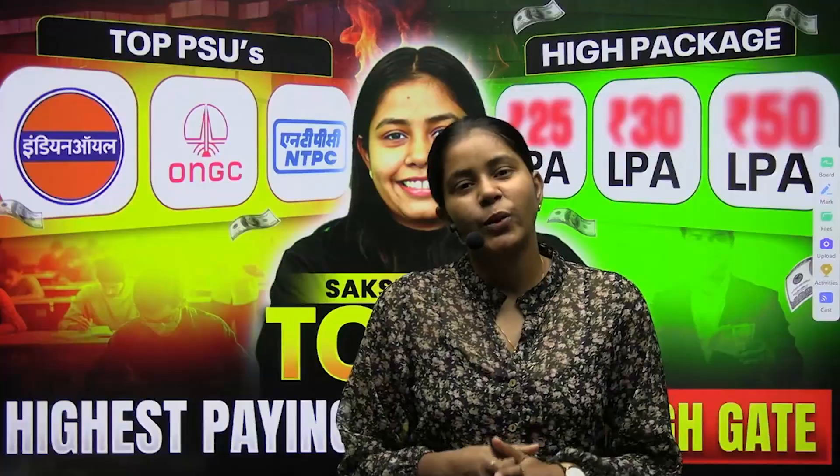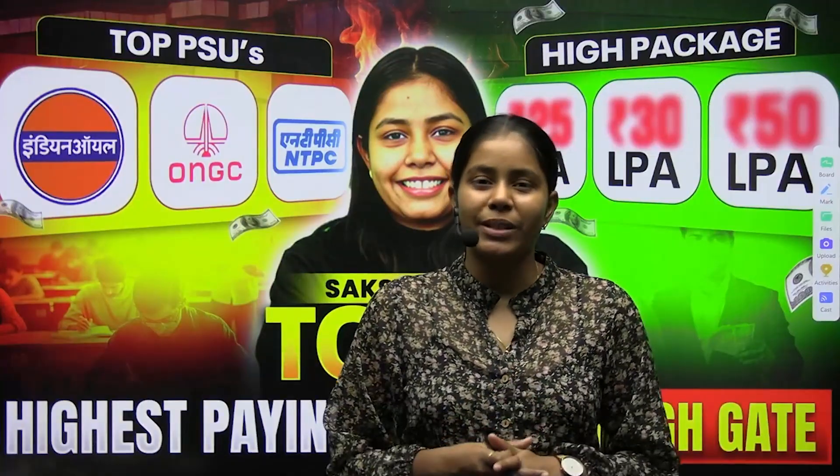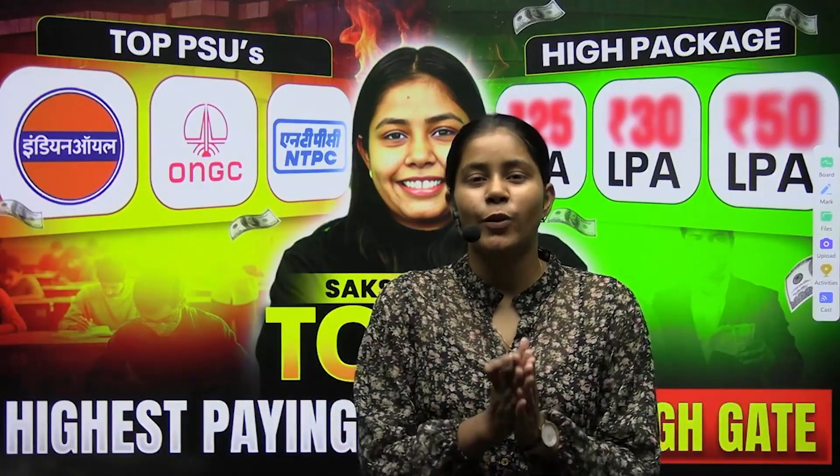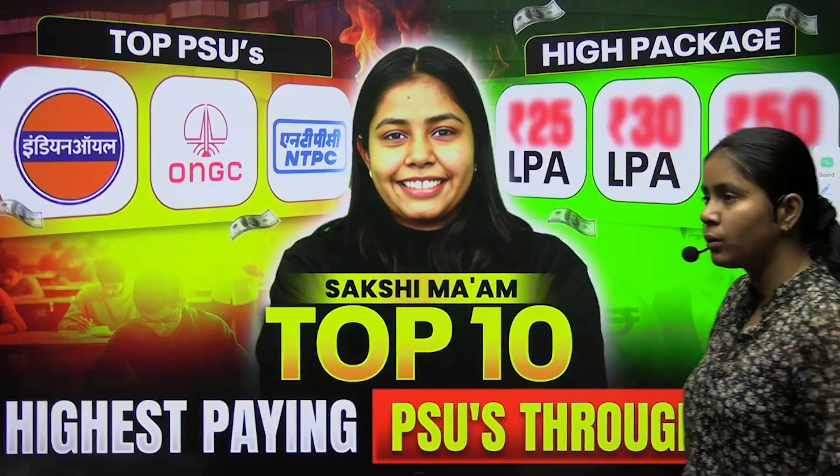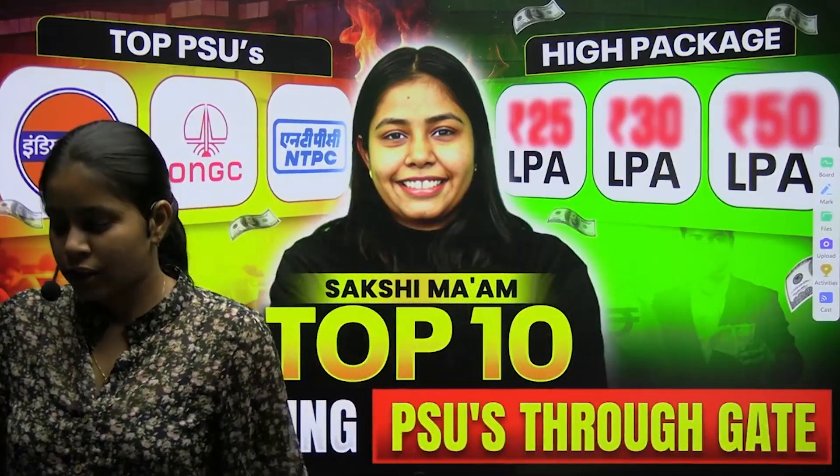Hello students, welcome back to our YouTube channel Geeks for Geeks GATE, Computer Science and DA. In this video, we are going to see what are the top 10 highest paying PSUs through GATE and what is their selection procedure.